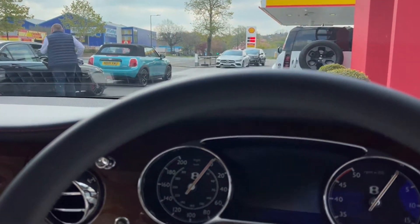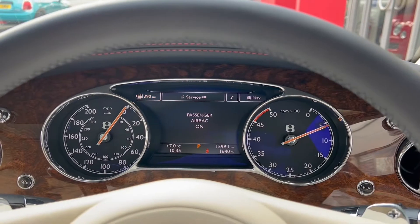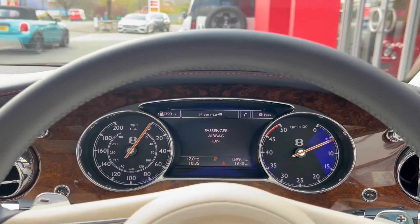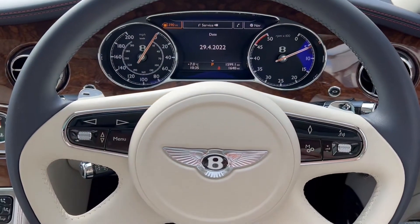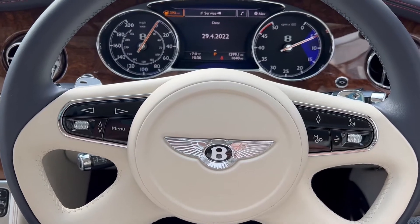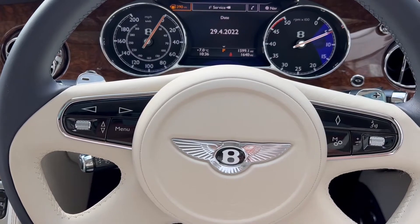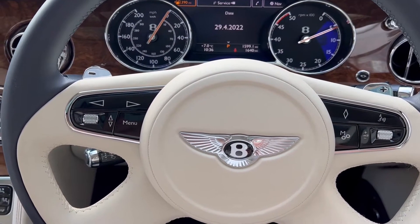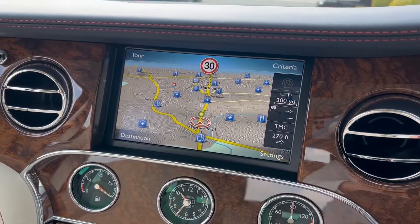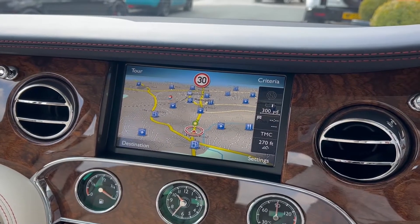We'll take a seat and turn it on to see the mileage, which is 1,599. The leather steering wheel carries the Bentley emblem. We've got shift paddles on the back as well for ease of gear change when needed. The infotainment screen is nice and clear, nice and visible, easy to use and easy to see, especially when driving. The analogue clock is sitting just underneath.